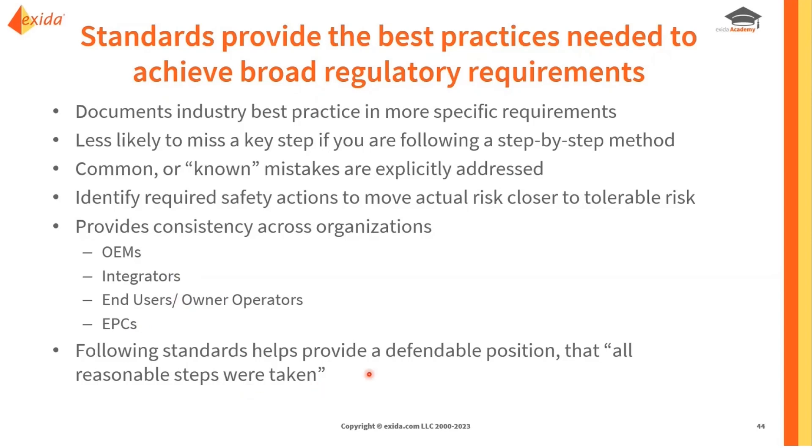By following these standards, this gives a defendable position that all reasonable steps were taken. This often becomes the basis for a legal defense in the U.S., where you can demonstrate that you've taken reasonable precautions, followed industry best practices, and applied them correctly — and that although accidents still do happen, you've done everything that you could have reasonably done.